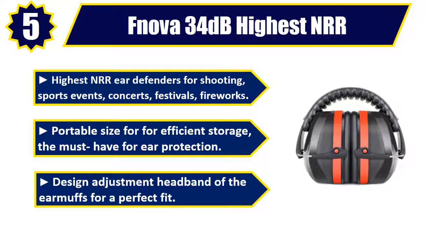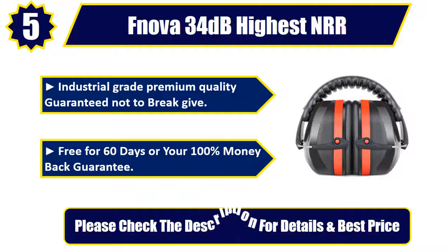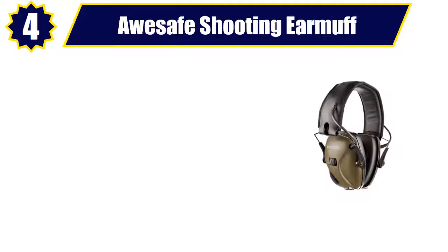Design Adjustment Headband of the Earmuffs for a Perfect Fit. Industrial Grade Premium Quality, Guaranteed Not to Break. Give Free for 60 Days or your 100% Money Back Guarantee. Please check the description for details and best price. Number 4.